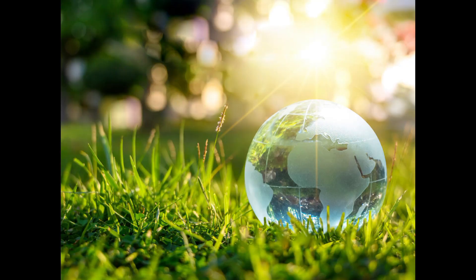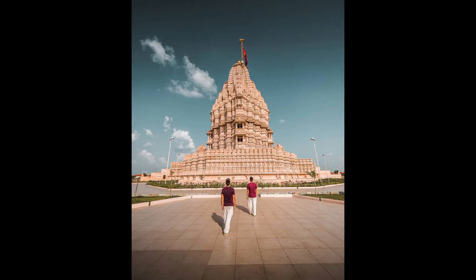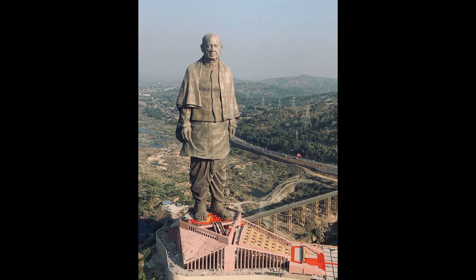We will tell you where the statue is. In Gujarat, there is a place called Kevadiya. This is the Statue of Unity. This statue was inaugurated on October 31st, 2018.